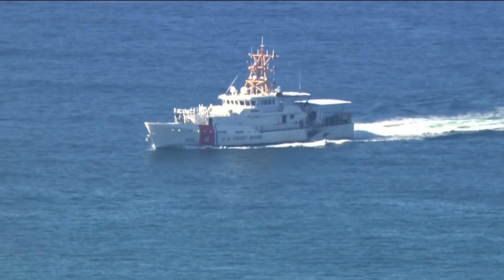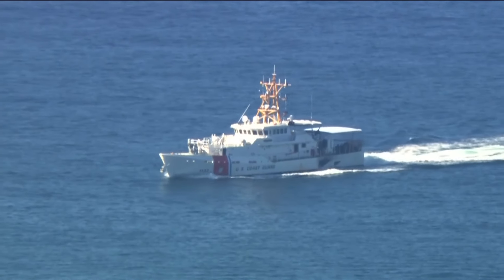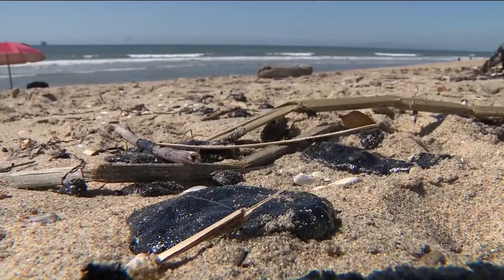The Coast Guard is patrolling the area. They took a sample this morning and they're trying to minimize the environmental impact by using booms and materials that absorb the oil to keep it in place.